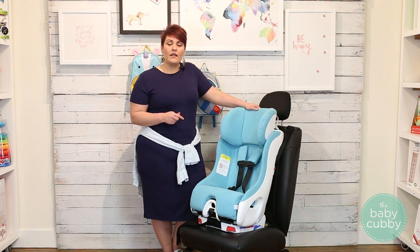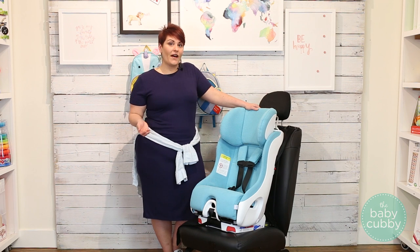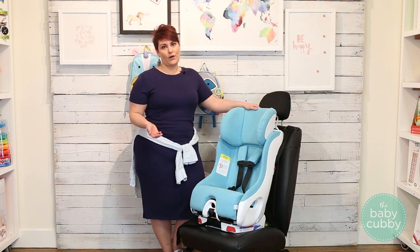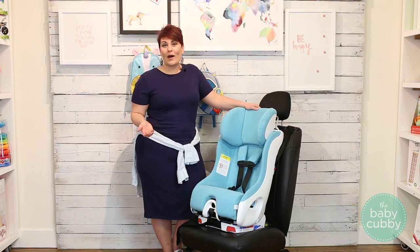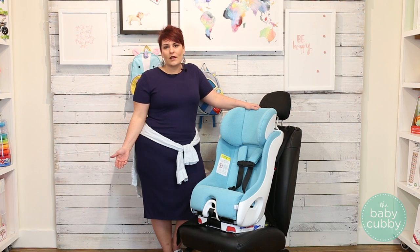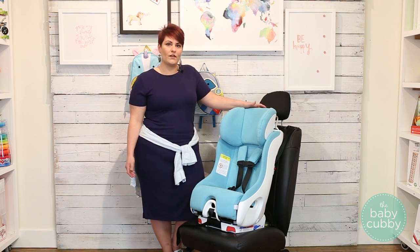For forward-facing, the weight capacity is 22 to 65 pounds. Now 65 pounds doesn't sound that high when you compare it to other car seats on the market, but when you think about it your average nine-year-old is 65 pounds. By then you're probably going to be in a high-back booster or even a no-back booster, so you won't be using your FOOMF anymore.